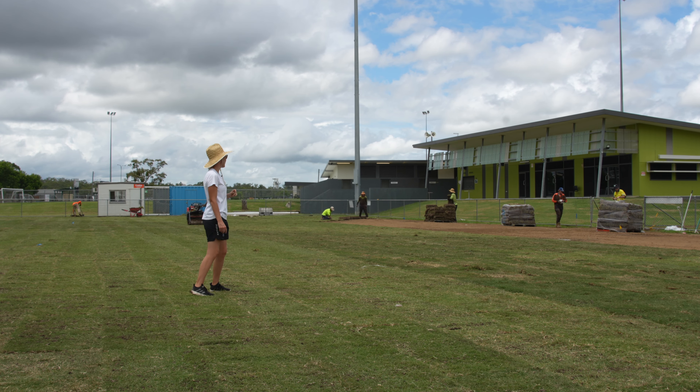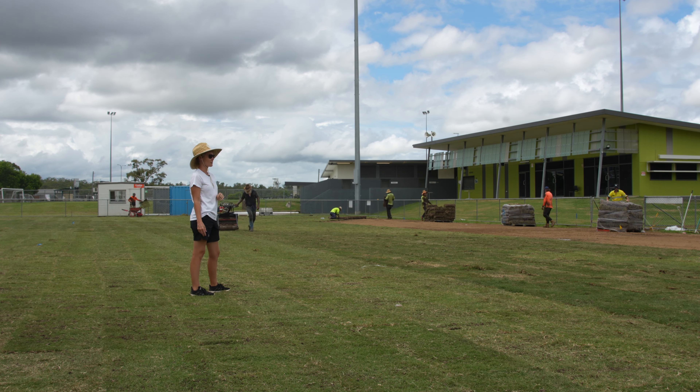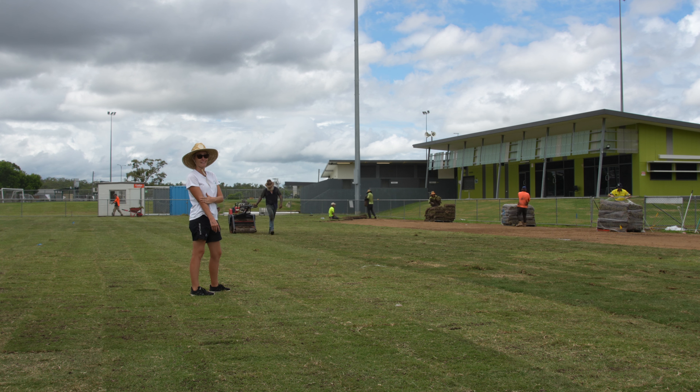So day three of the turf install here. Each of the three days has been just shy of 3,000 square metres delivered and installed each day.